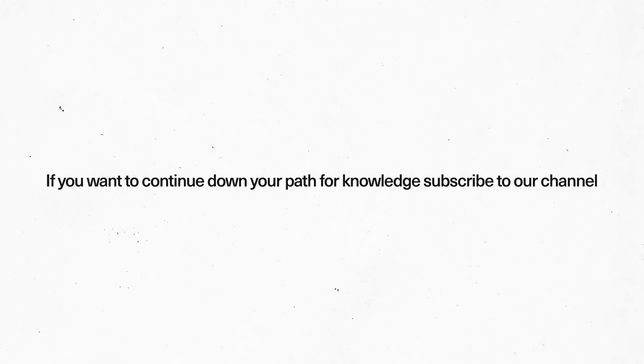If you learned something new in this video, consider giving us a thumbs up, and if you want to continue down your path for knowledge, subscribe to our channel.